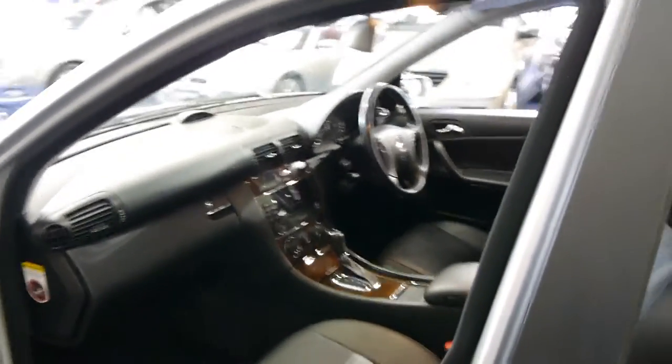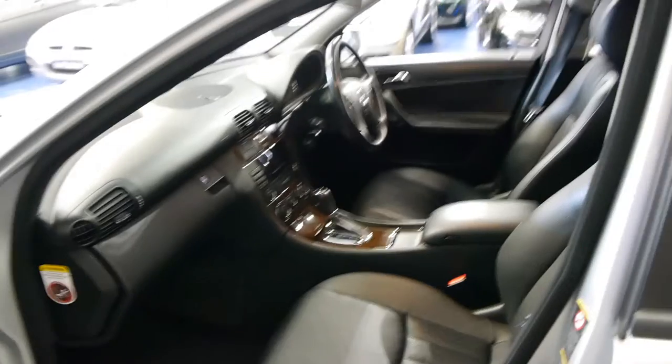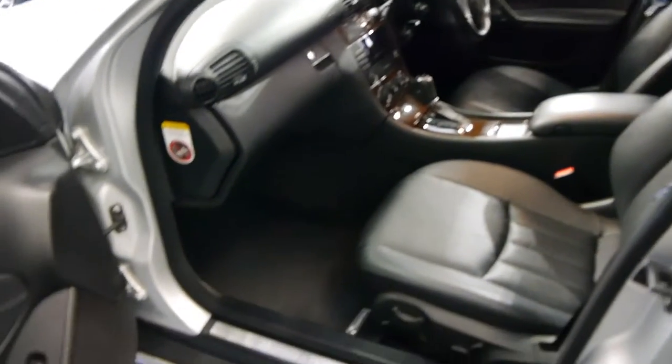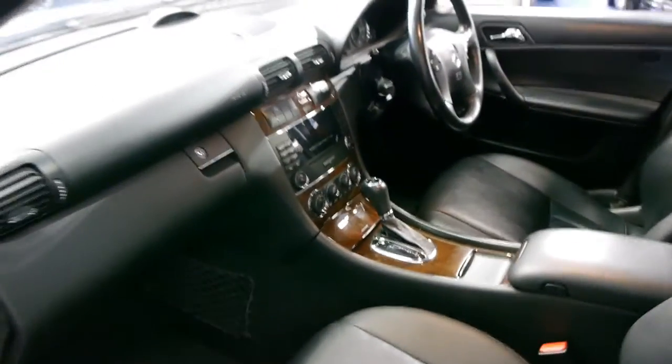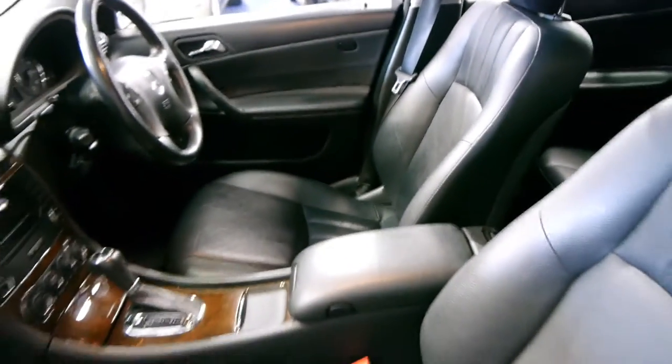So basically if you're looking for a C-Class wagon, this car really must be it. Mercedes logbooks, spare keys, 99,000 kilometres, and the original Mercedes-Benz factory floor mats. The interior really is just lovely.